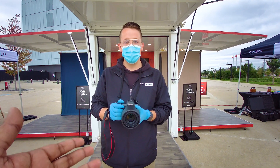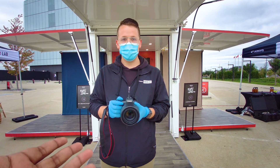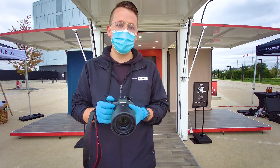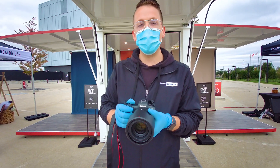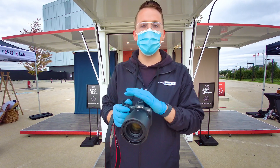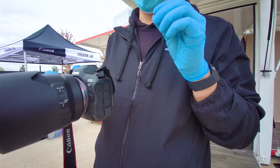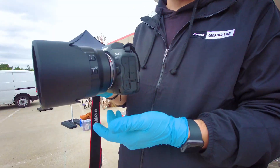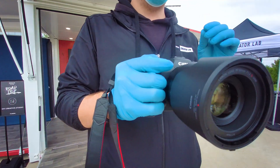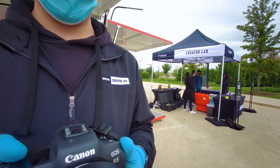Jacob, how different is the R5 from the 1DX? The biggest difference between this and the 1DX is probably going to be the weatherproofing. The R5 is completely weather sealed — there's incredible technology with the magnesium alloy used to craft the body, and with the synergy with the RF lenses, this camera is something you've got to experience.